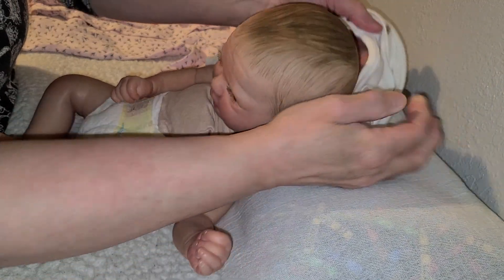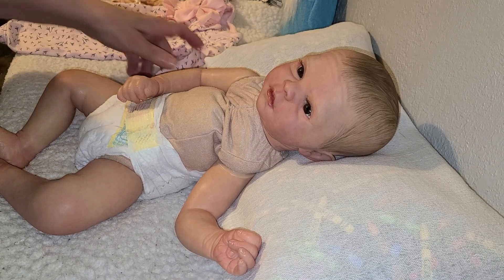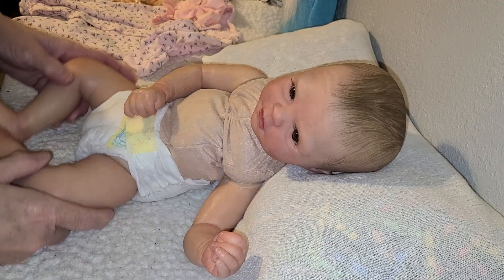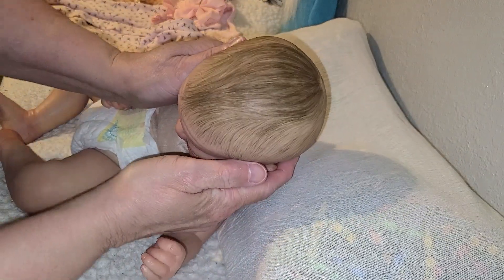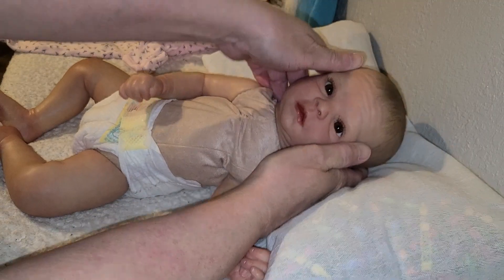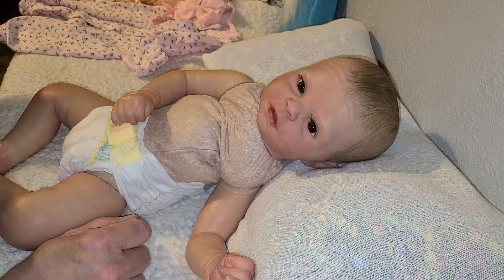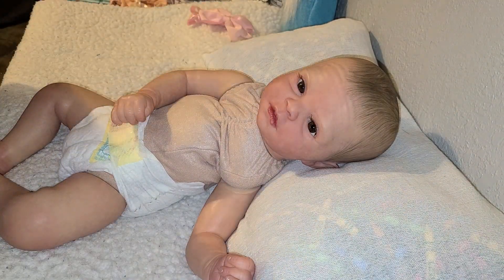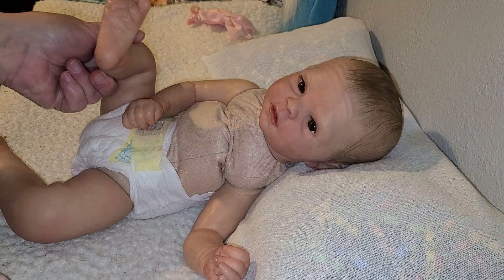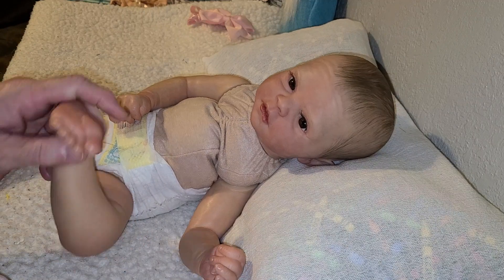She has mottling and very, very light veining. She has this gathered body, the chest, and look at that beautiful painted hair, guys. She has some beautiful painted hair. She has beautiful brown eyes. Look at those feetsies. So pretty — her ears are so pretty.